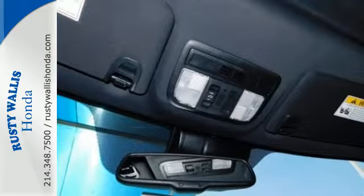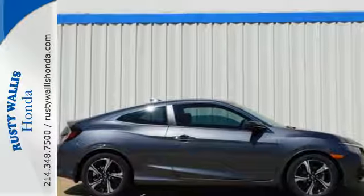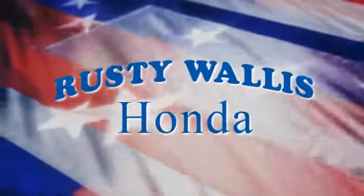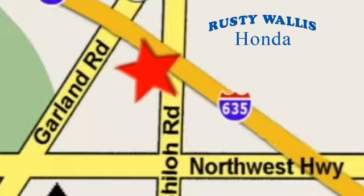Climb inside this overachieving Honda Civic. Drive yours home today. At Rusty Wallace Honda, our primary goal is to satisfy our customers. Stop in today. We're easy to find just off I-635 at Shiloh Road.